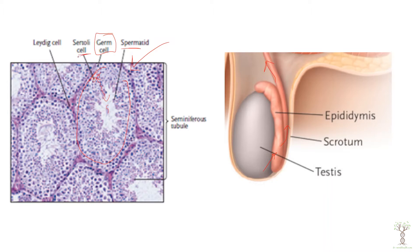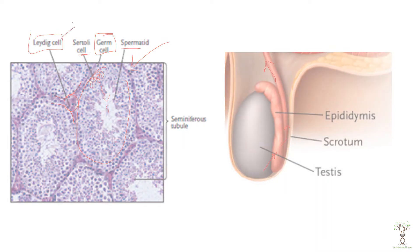The Sertoli cells are also inside the seminiferous tubules and they surround the germ cells. The Leydig cells are found in between the seminiferous tubules in these regions here — these are the ones that make the testosterone.